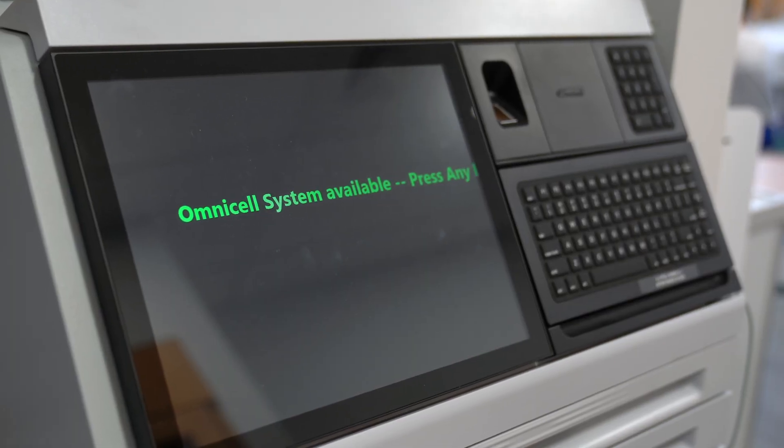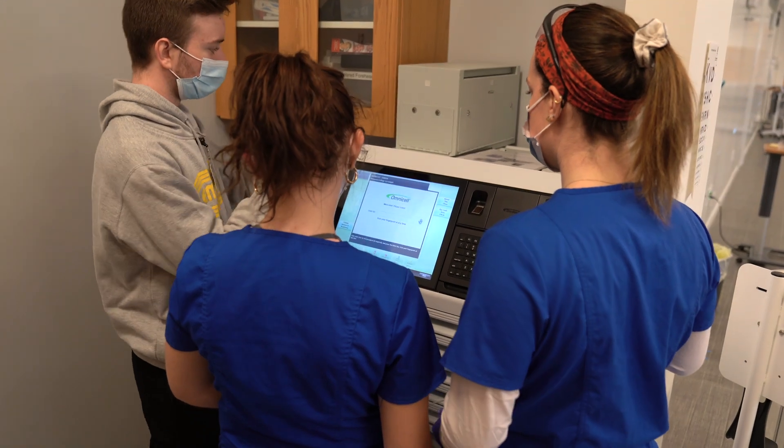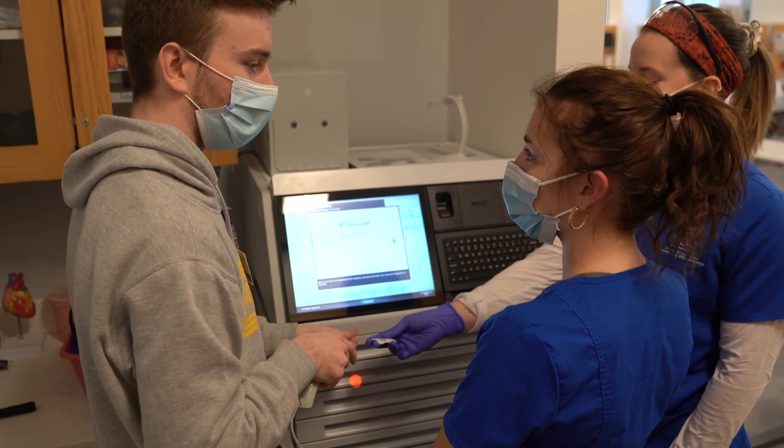The lab's medication dispensing system is similar to what area hospitals use and allows students to practice safe medication administration. This is so vital to the promotion of good patient outcomes in a clinical setting.